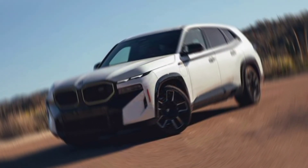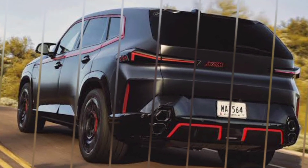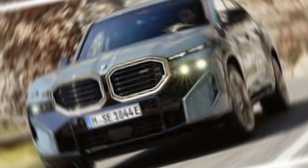Hey everyone, and welcome to my channel. Today, we're going to be taking a closer look at the BMW XM 2024, a brand new high-performance SUV from BMW's M Division.